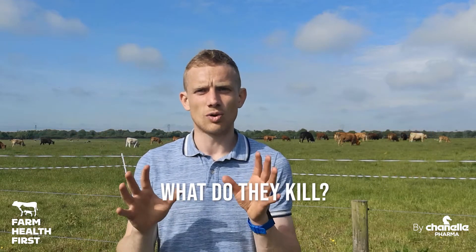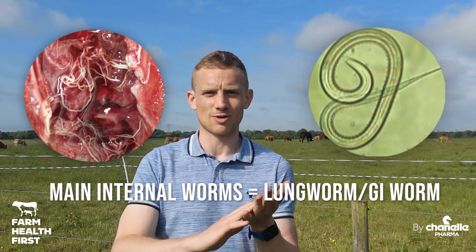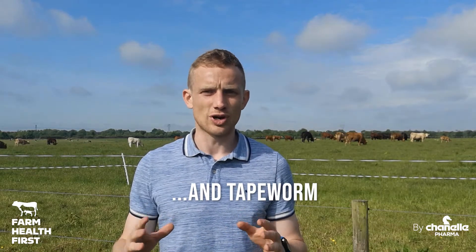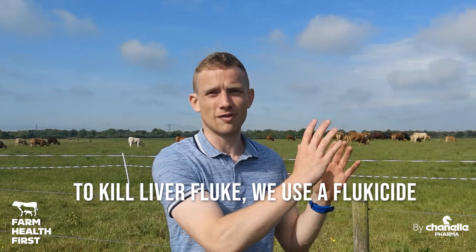In cattle, what are they going to kill? They'll kill lungworm, they'll kill stomach worm and gut worm. Those are the big worms we're concerned about in cattle. Obviously we also worry about fluke, and maybe to a lesser extent tapeworm, but when we're trying to treat worms, we go to a product in a wormer class. If we want to treat fluke, we go to a flukicide.